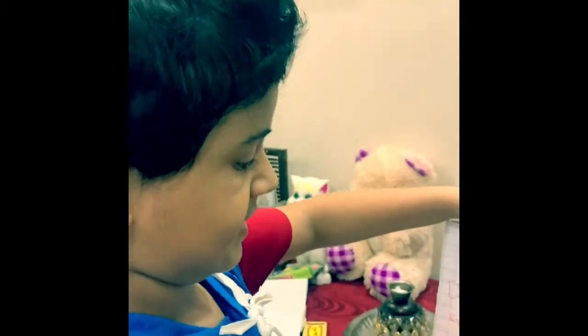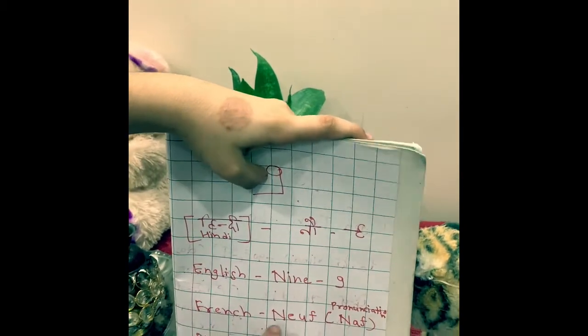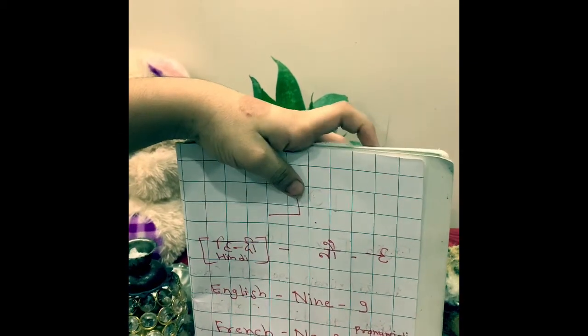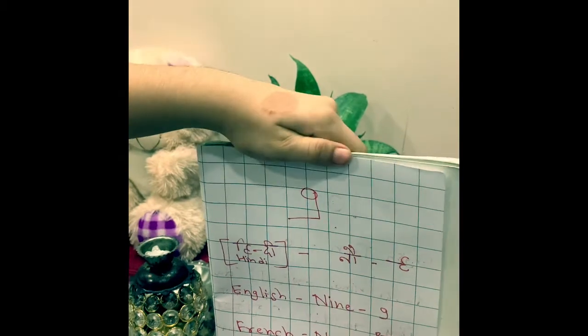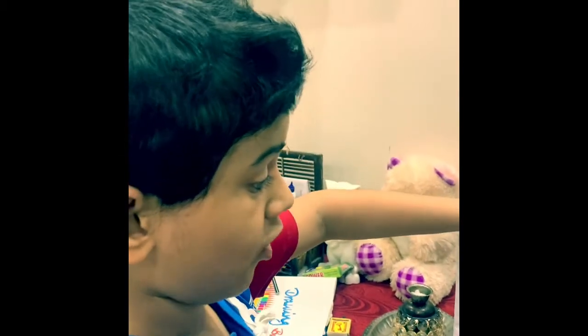We say nine in French as 'neuf' — the spelling is n-e-u-f. And in Hindi we say 'nau'.